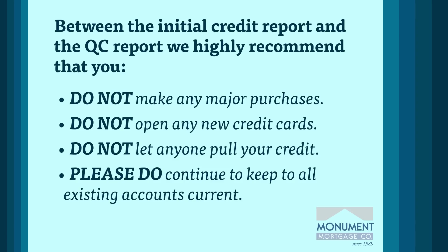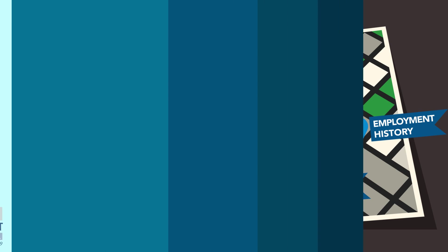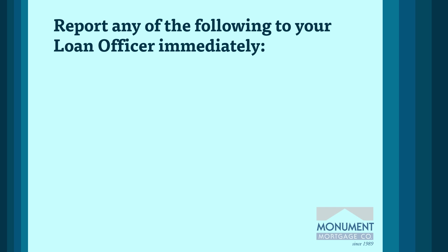If any changes to your credit history do occur, please notify your loan officer as soon as possible. Keeping your employment history in cruise control is best, but we realize that career opportunities can present themselves at any moment. It is critical that you communicate any changes to your loan officer immediately.